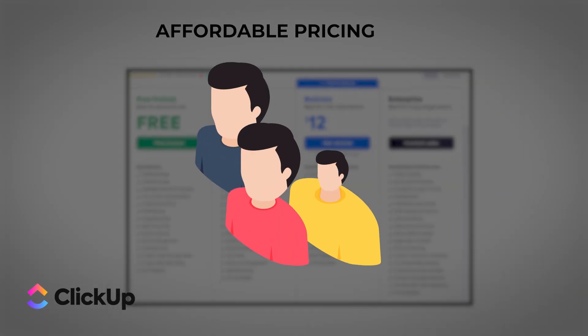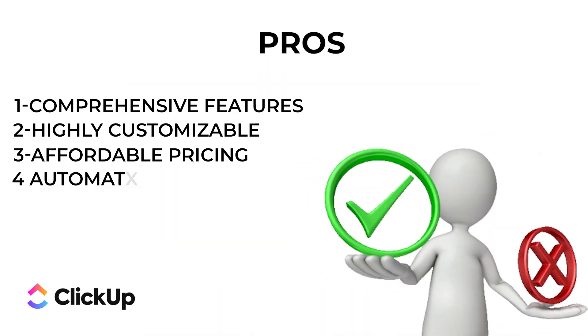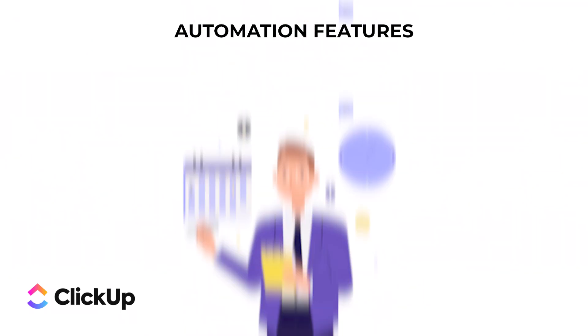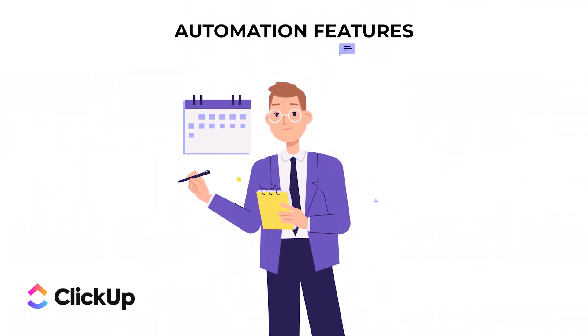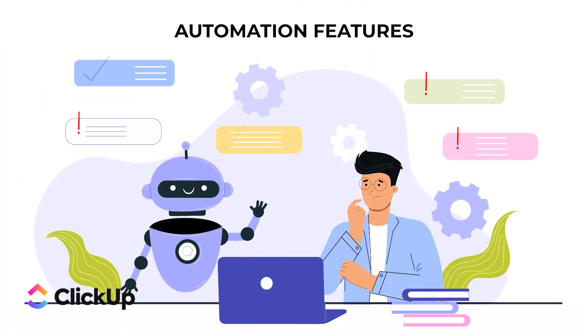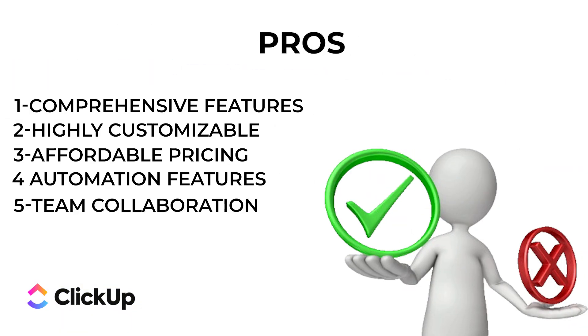The free plan is generous and the paid plans are reasonably priced, making it accessible for teams of all sizes — you get a lot of bang for your buck. Pro number four: powerful automation — ClickUp offers powerful automation features allowing you to automate repetitive tasks and workflows. This can save you a lot of time and ensure that nothing falls through the cracks.